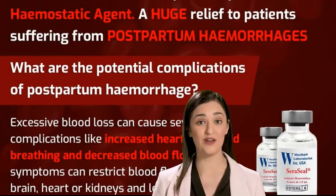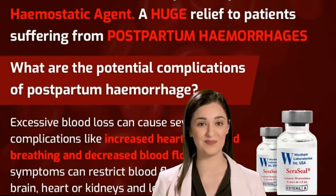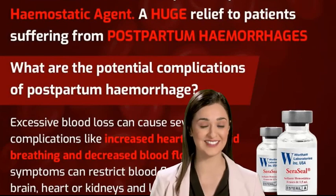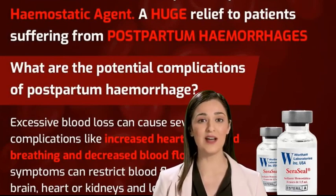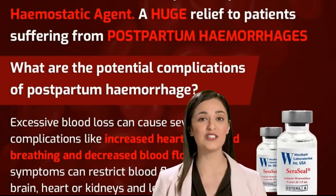Seracil can be delivered through a hysteroscopy device and reduces blood loss by up to 90% in at least 40% of surgical cases. During childbirth and cesarean section surgeries, average blood loss is huge. In vaginal delivery, blood loss occurs with episiotomy and postpartum hemorrhage.